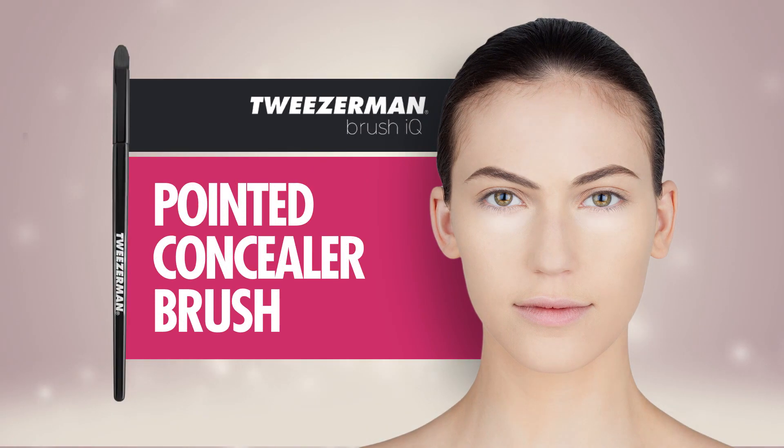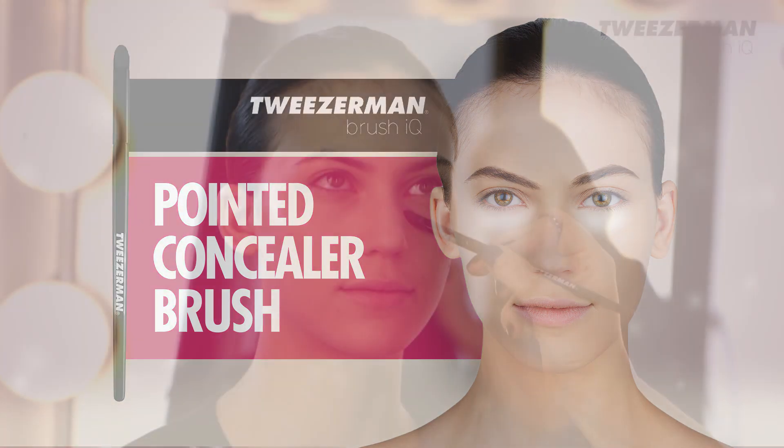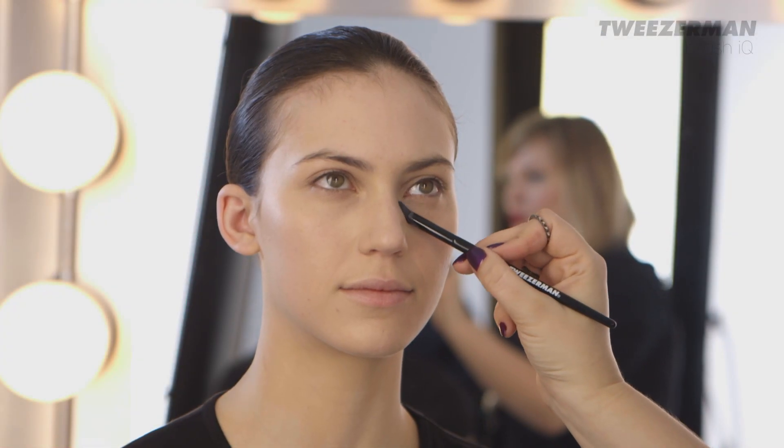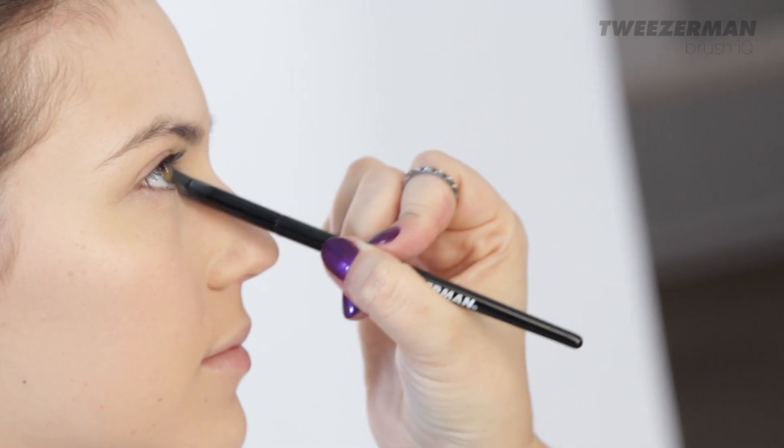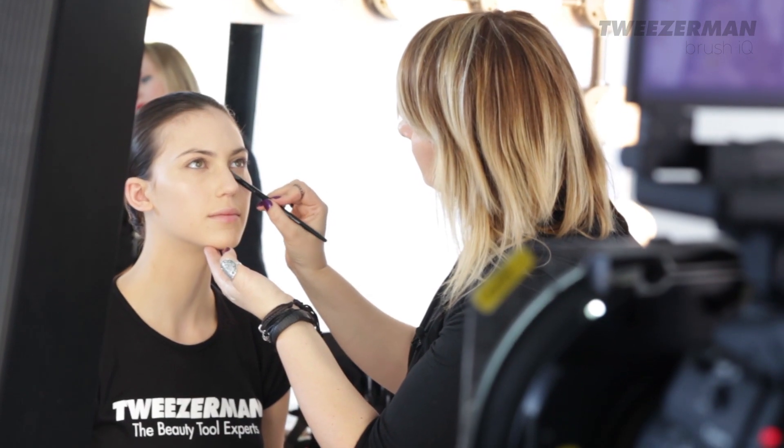Take a pointed concealer brush and apply a highly pigmented liquid or cream concealer following the crease under your eye. Use the concealer brush to also cover any problem areas until coverage is seamless. This brush is perfect for giving a streak-free finish and full coverage for any problem areas.